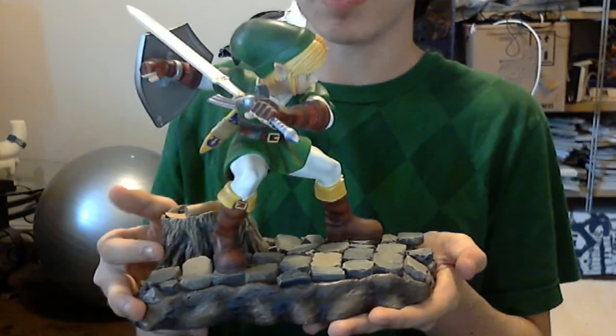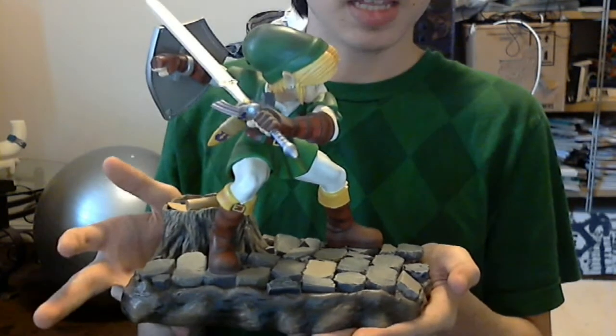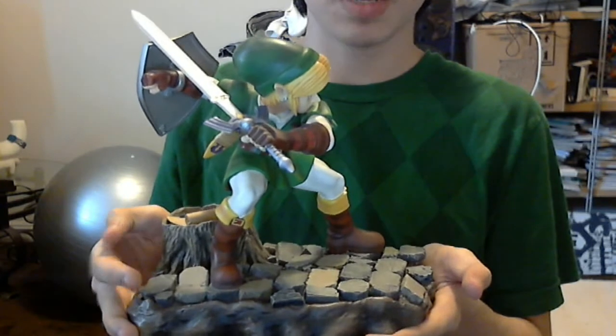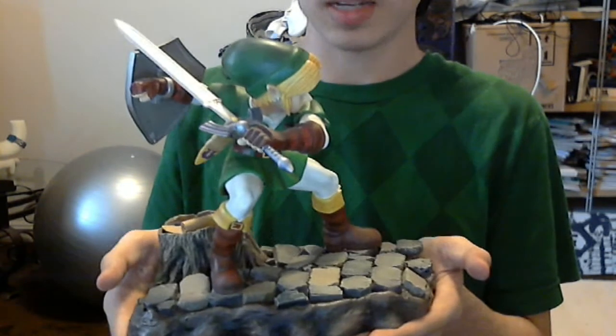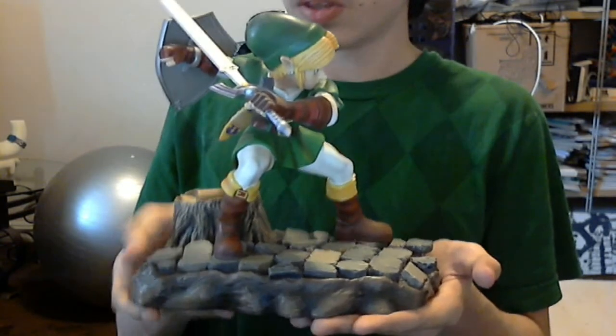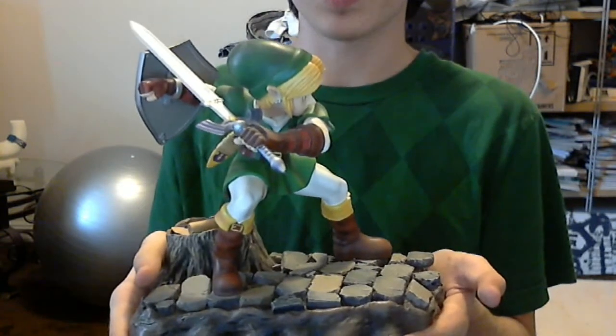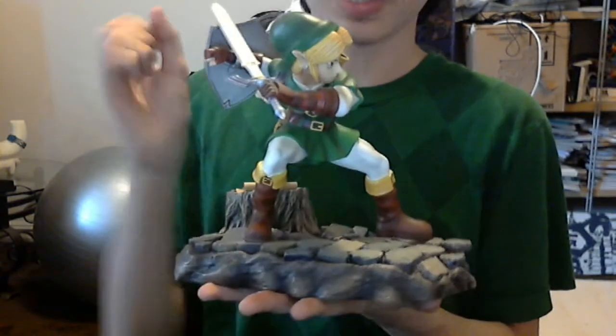Ocarina of Time — this is the best version I've played. I never played the original. I played the one on the GameCube, the remake — the GameCube Master Quest. Then I played it on Virtual Console, and now I'm playing it on 3DS. And 3DS is the best version. The graphics update is amazing. The 3D works really well — best use of the 3D I've seen so far. It just gives the whole world depth.